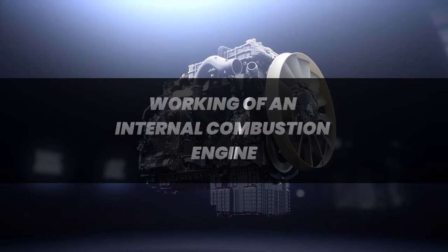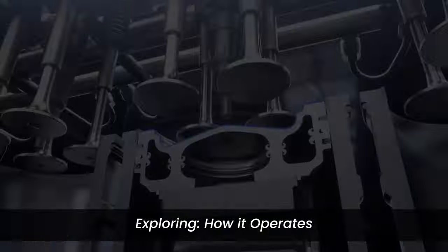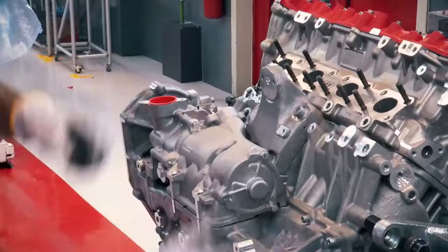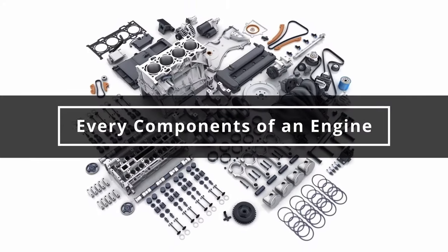In this video we're going to delve into the working of an internal combustion engine, breaking down its key components and exploring how it operates. An engine is a marvel of engineering composed of several vital components working in harmony to convert fuel into mechanical power. Let's take a look at these components.